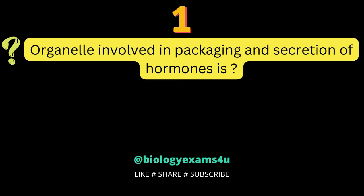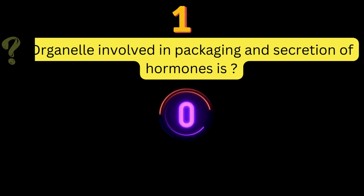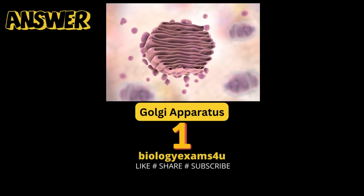Question number 1: the organelle involved in packaging and secretion of hormones is? Golgi apparatus.